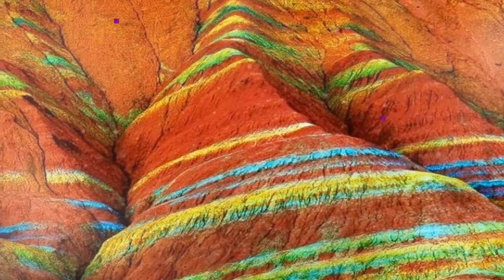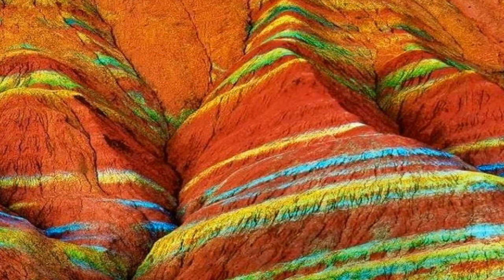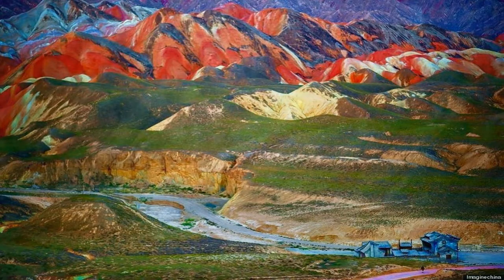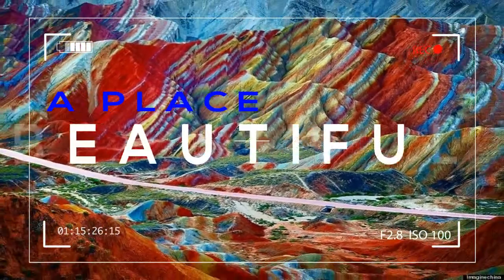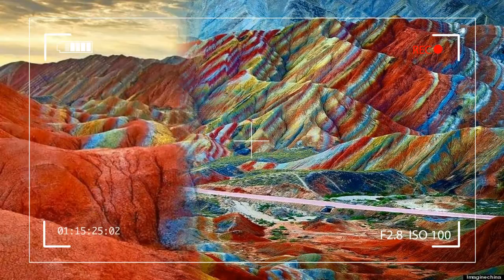This is just one example where geology catches our attention and begs the question: what causes the Rainbow Mountains to be colored the way they are? Here I will discuss the diagenetic and mineralogical processes that make up the reds, greens, yellows, and blues.